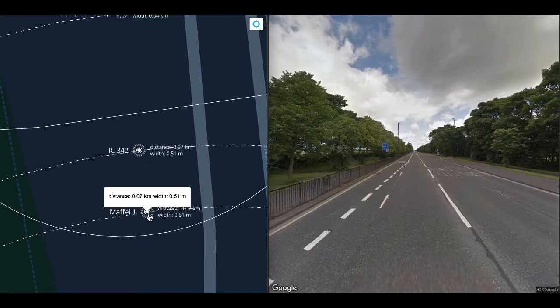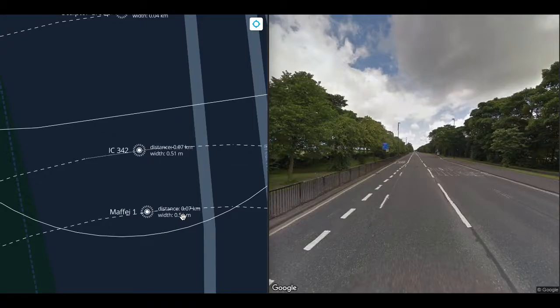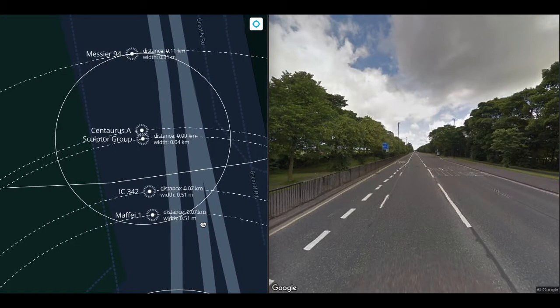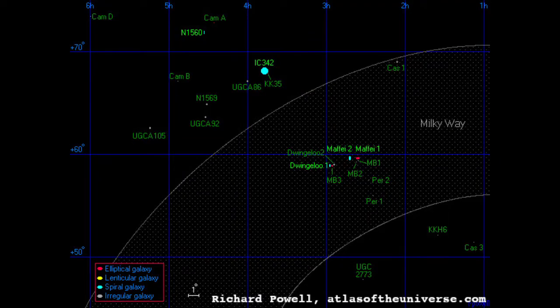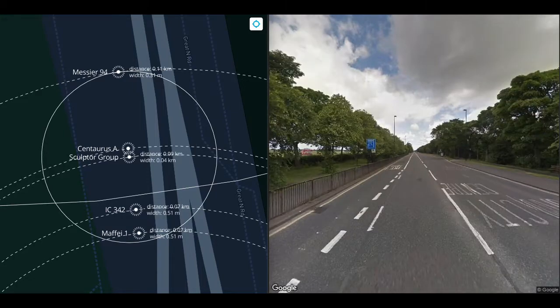At 70 meters, we get to Maffei 1 and IC 342, both about 50 centimeters across. Maffei 1 and IC 342 are like the Andromeda and Milky Way of the Maffei group, the nearest group to our own. A group tends to be 3 to 7 million light years wide, and most galaxies in the universe are in a group.